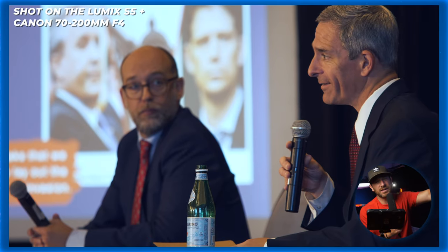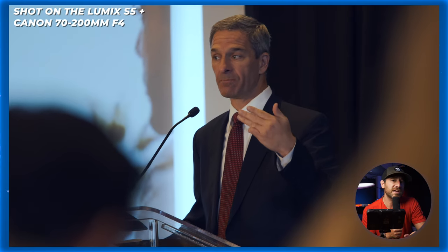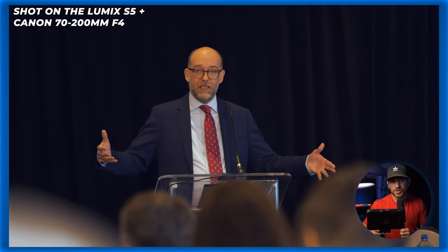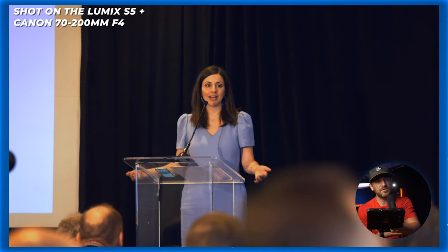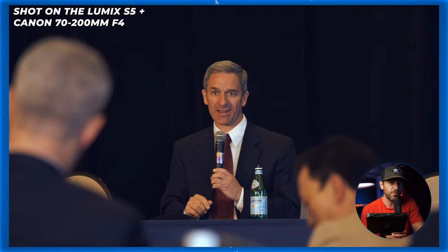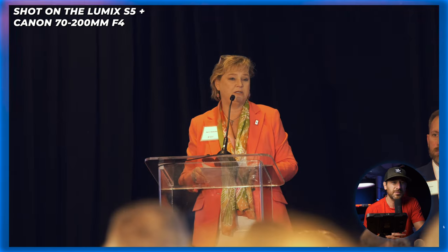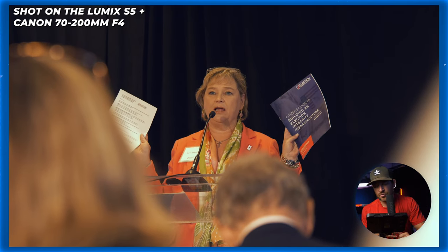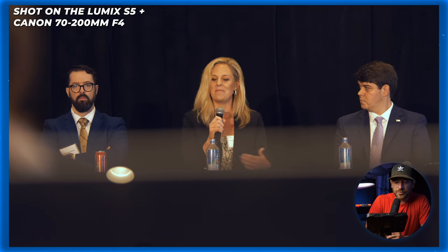Another project at the beginning of the year was another event recap where the footage would be used for projects down the road. You guys can see we have a lot of slow-mo footage — people looking good, in focus, everything's great. Once again shooting with the S5, same setup. A lot of footage was with the 24-105 or the 70-200, mainly because at an event you need to be a little more discreet and be at the back of the room. That's an example of footage in a more controlled indoor environment.